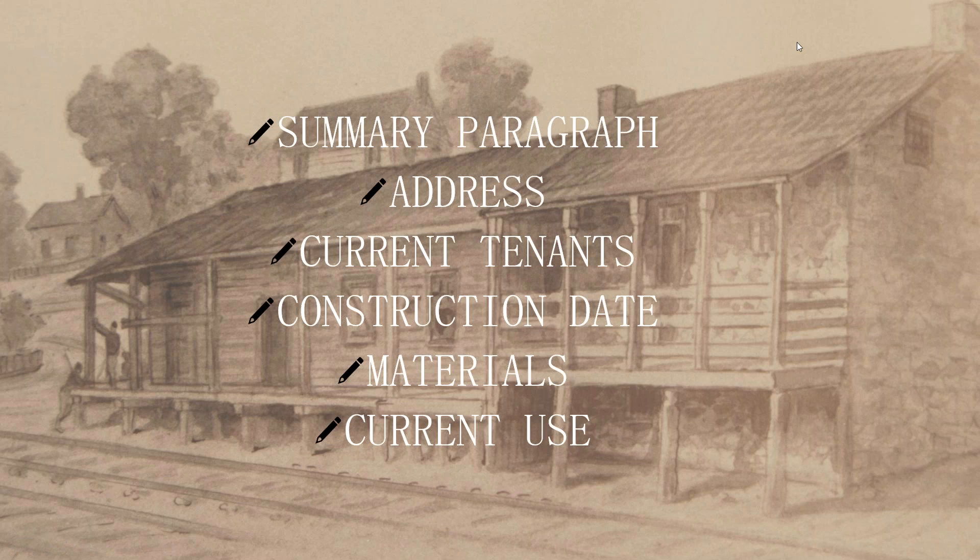After you have all this and feel like you have a good grounding in the property and structure as it stands today, it's a good time to write up a summary of the property. This is simply so you can have in one place any information you've gathered so far rather than it being scattered. Since this is for your own use, there's no set way to do it, but I prefer a summary paragraph at the top and then bullet points down the document — things like current tenants, the construction date, materials used to build it, and current use. For Duffields Depot, we know it was built in 1839 from the original deed of the property.